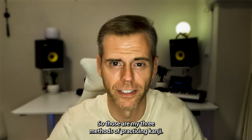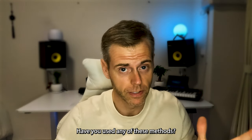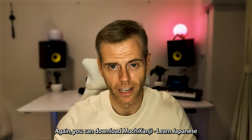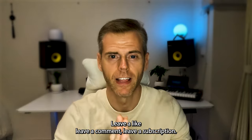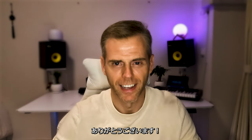Those are my three methods of practicing kanji — I hope you found this video useful. Please let me know what you think: have you used any of these methods, and which others do you recommend? You can download Mochi Kanji Learn Japanese for free in the Google Play Store or the Apple App Store — try it out! Leave a like, leave a comment, leave a subscription. We'll see you in the next one. Thank you very much! Arigatou gozaimasu!